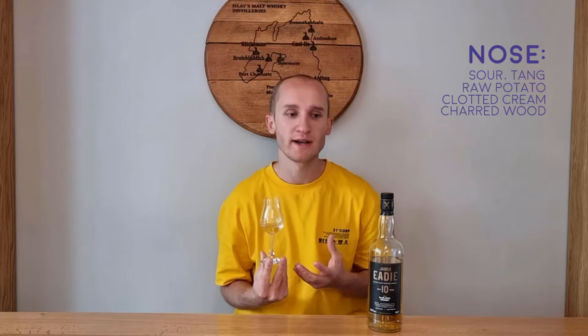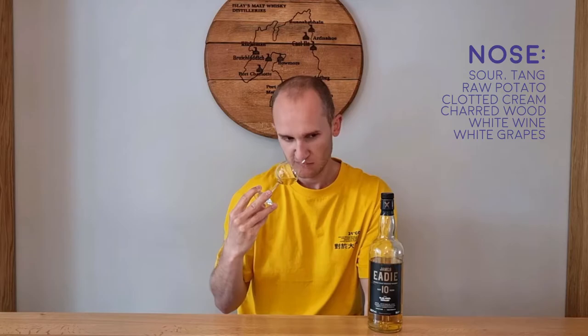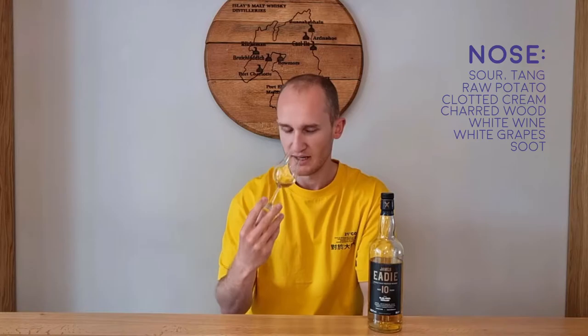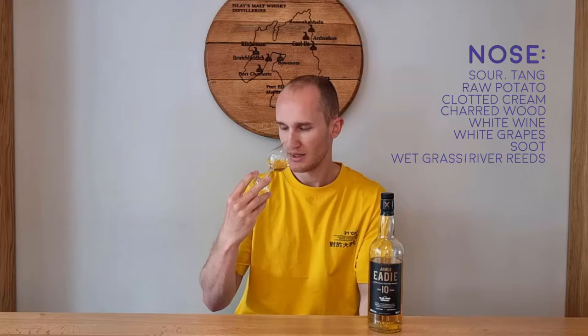A little white wine possibly, a kind of vinegary type, like white grapes. It is a very light-coloured whisky and that gives it that kind of white wine effect. A little bit of possibly like a burnt-out... not charcoal, not charred... more like the remains. Kind of a dust and a soot smell — yeah, let's go with sooty. A little grassy, suggesting it's young — it is 10 years old obviously — but a little grassy element, wet grass, damp grass. Or maybe reeds, like river reeds.